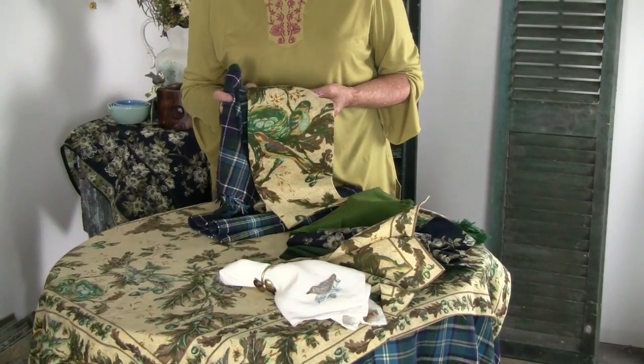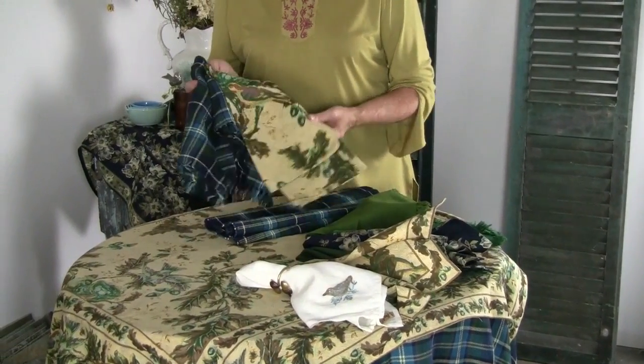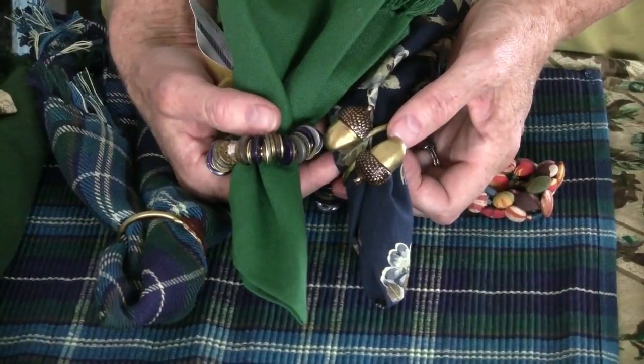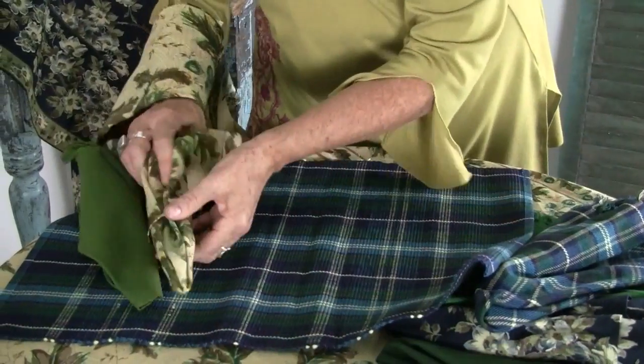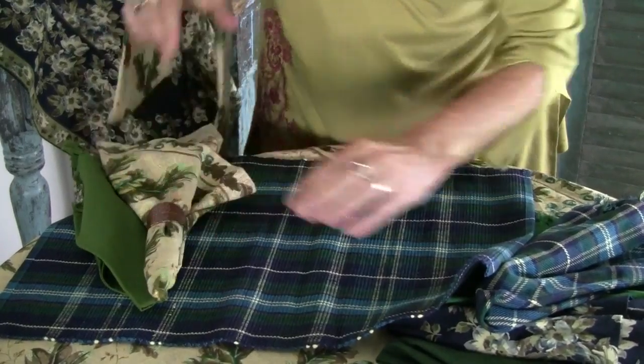I've got a natural ecru base, three different colors of green, and I even put it together with the midnight slab. Acorns and oak leaves, and it's all reflected in everything else.